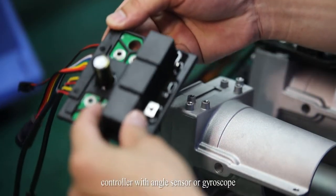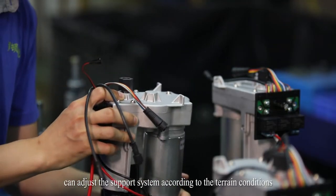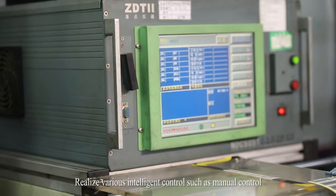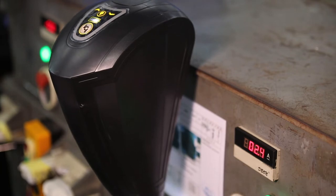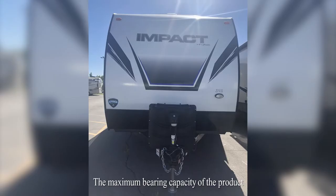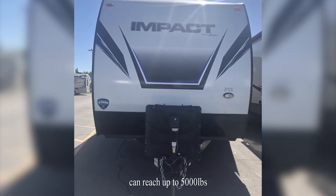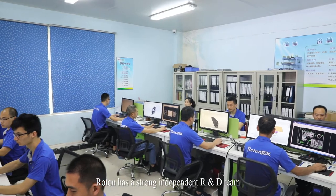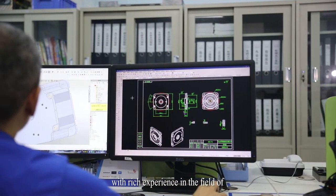With angle sensor or gyroscope, it can adjust the support system according to terrain conditions, realizing various intelligent controls such as manual control, remote control, and process control. The maximum bearing capacity of the product can reach up to 5,000 pounds.